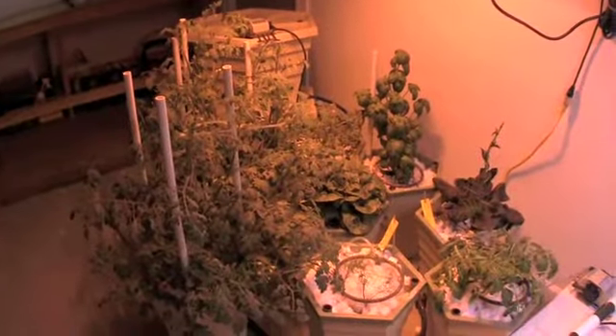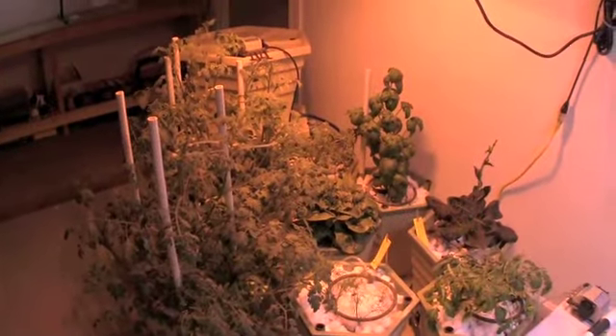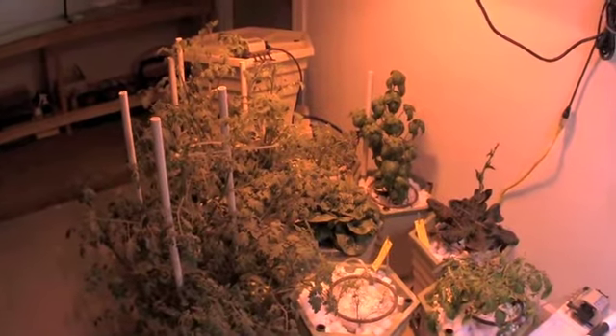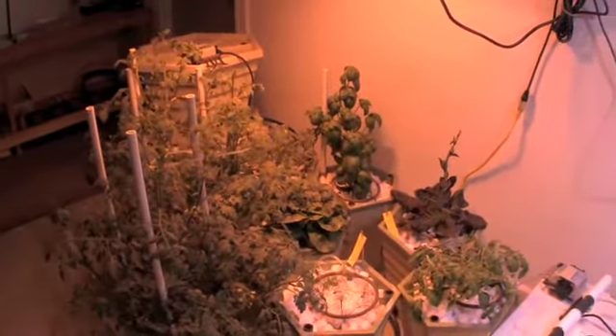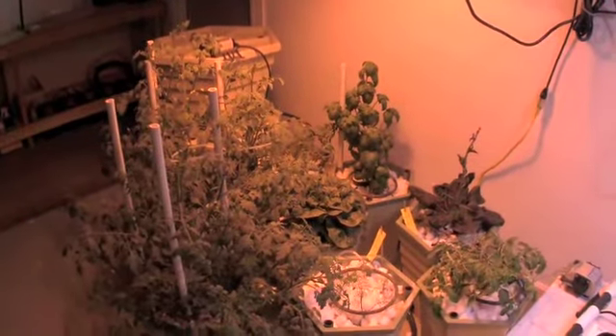Welcome back to Practicing Hydroponics everyone. We had a very busy day in the grow room today as well as yesterday. As you can see, we've got a new light — high pressure sodium — over our tomato plants here in the power grower.